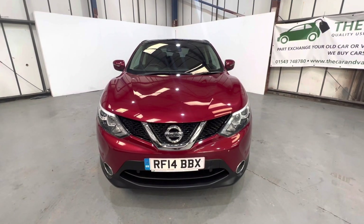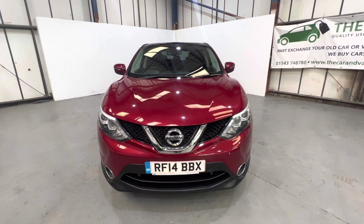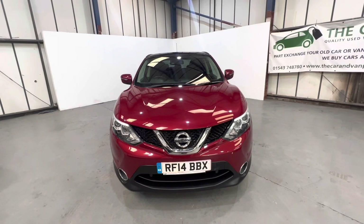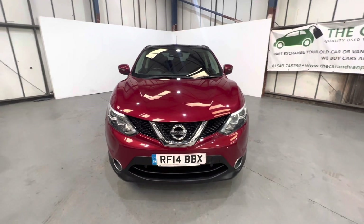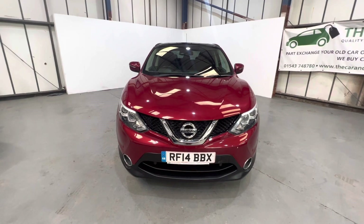Hi, thanks for the link to our 2014 Nissan Qashqai 1.6 DCI X-Tronic Acenta Premium. This is the 1.6 DCI, so the bigger engine with the automatic gearbox. Finished in the lovely red colour, dark metallic red.